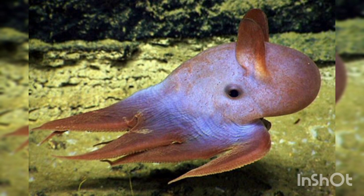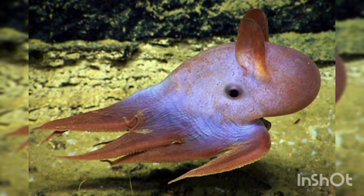2. Dumbo Octopus. Dumbo Octopus is a genus of tentacled octopus that got its name from the cartoon character Dumbo, an elephant who used his huge ears to fly. Female Dumbo Octopuses have eggs during different stages of their development, and after mating with male octopuses, they can carry sperms in their bodies for long periods of time.